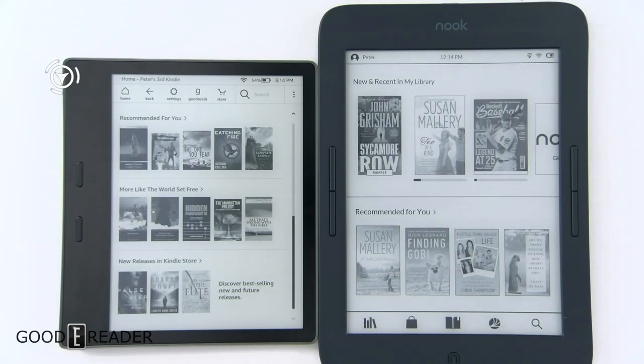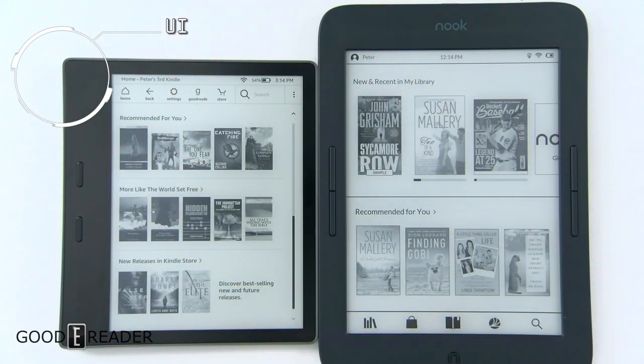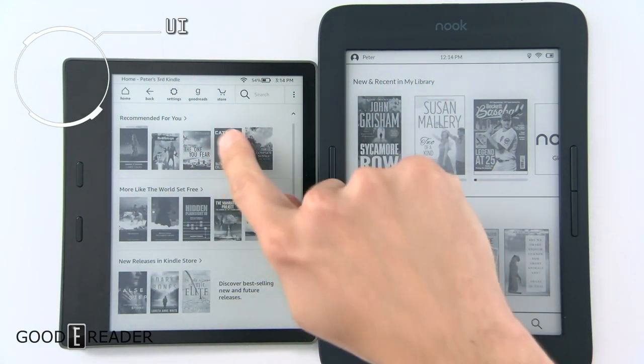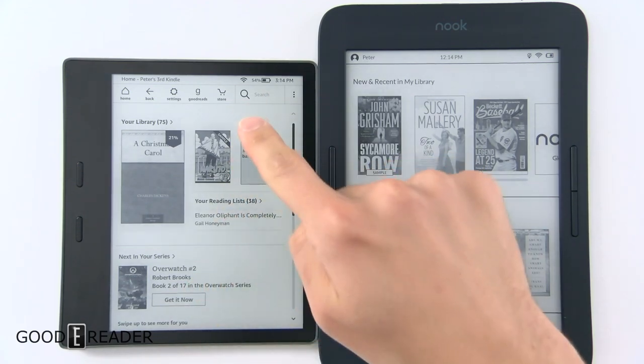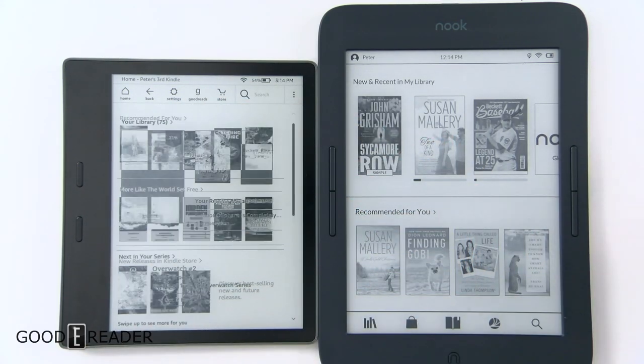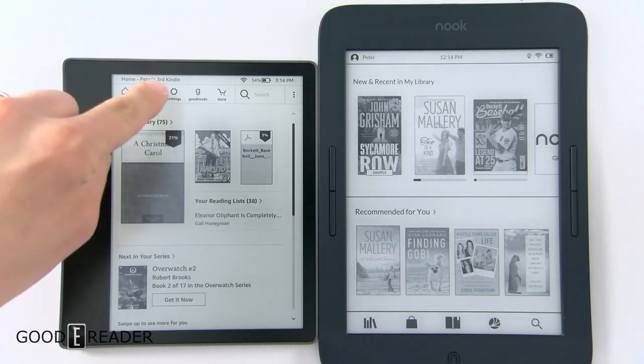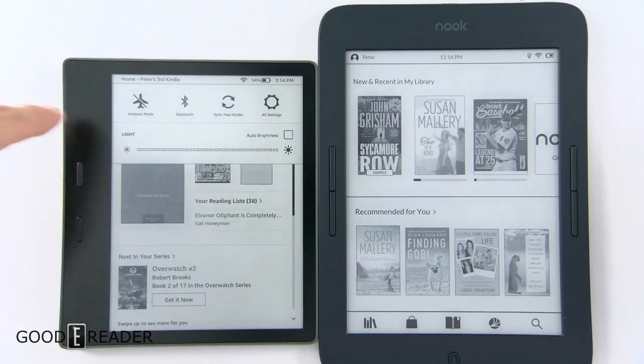The home screen on Amazon devices has always been very nice and well laid out. They've actually gone a step further and allowed you to scroll the home screen now, so you can go up and down. It used to just look like this, and now you can scroll to reveal more, which is really nice. These have been consistent for a couple of generations now — home, back, settings, Goodreads, store, and so forth.